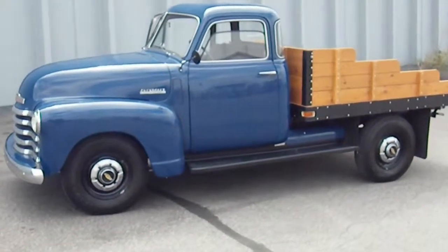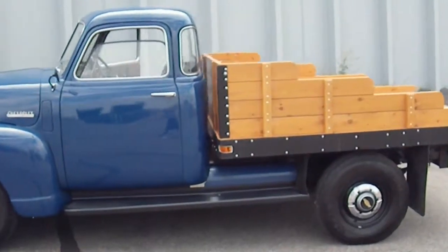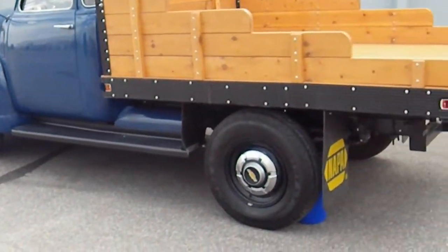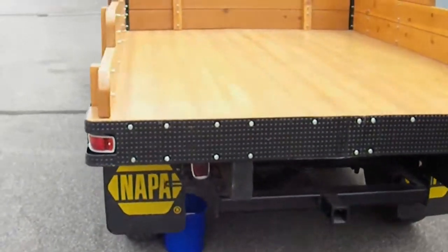Here is a very rare 1948 5-window flatbed Chevy Thriftmaster truck. This has had a full frame-off restoration completed in 2010, and every nut and bolt has been replaced.